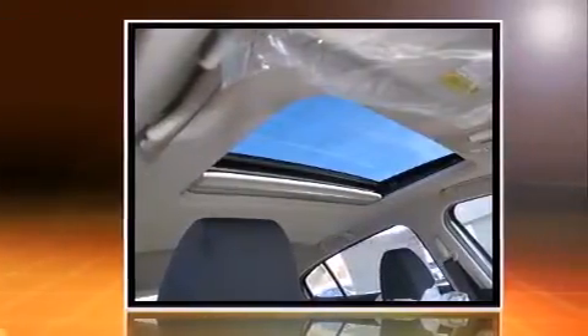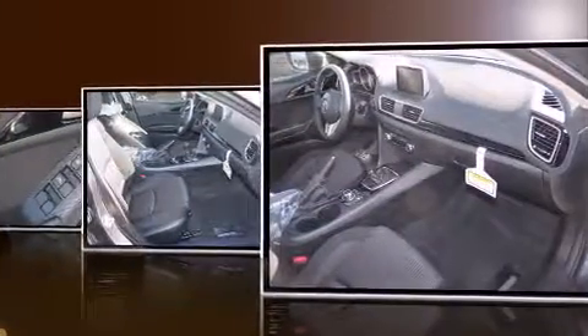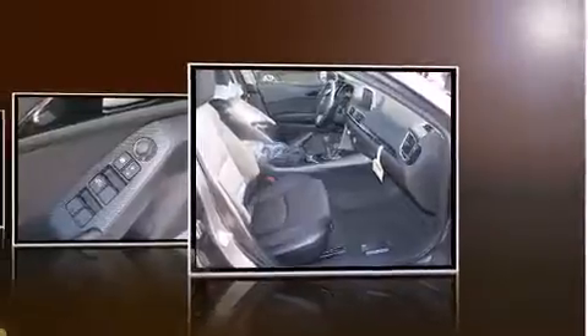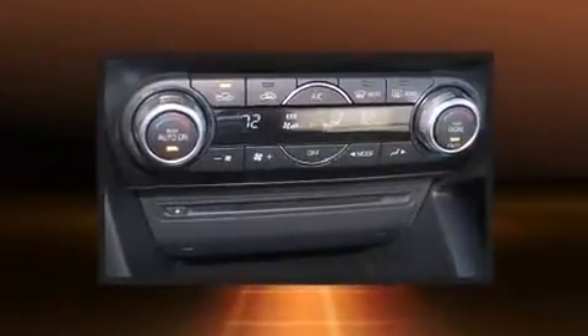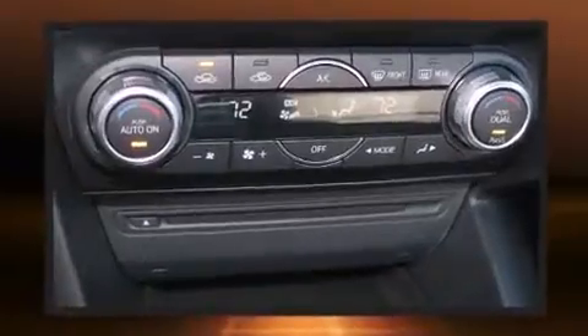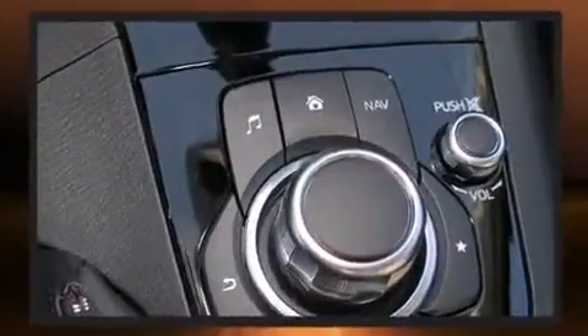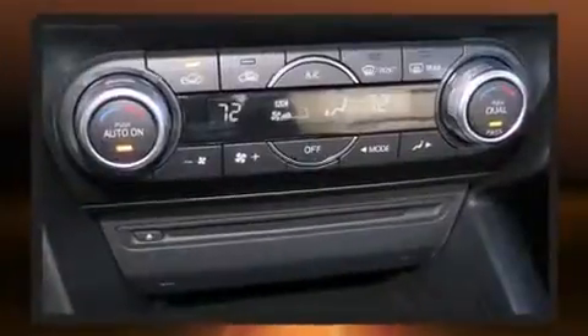Mazda paid particular attention to efficiency and practicality with the following features: a trip computer, turn signal indicator mirrors, blind spot sensor, and cruise control. Storage solutions are integrated throughout the interior, demonstrating thoughtful attention to detail. For drivers who enjoy the natural environment, a power moonroof allows an infusion of fresh air.